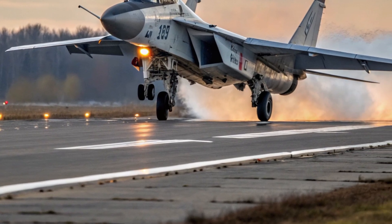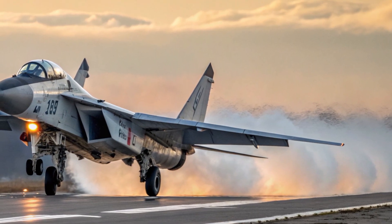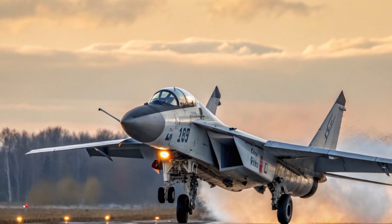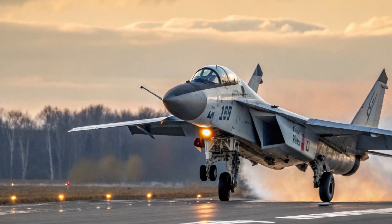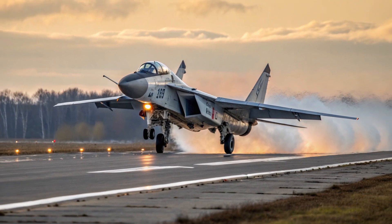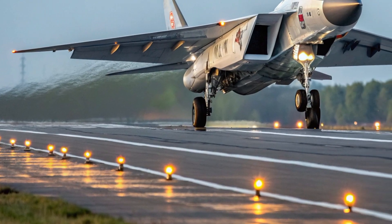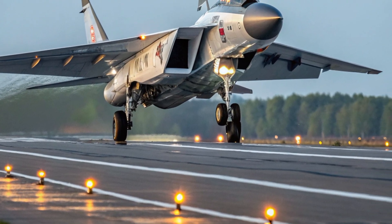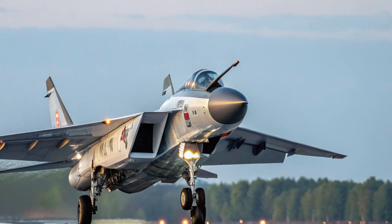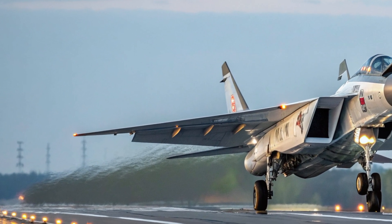The safety systems of the MiG-41 are among the most sophisticated in any fighter aircraft. It includes a redundant digital flight control system that automatically compensates for turbulence, engine fluctuations, and aerodynamic instability. The ejection seat system has been specially engineered to function safely even at hypersonic speeds — a remarkable achievement in itself. The canopy is built from high-strength composite glass designed to withstand extreme thermal and pressure changes during high-altitude flight.